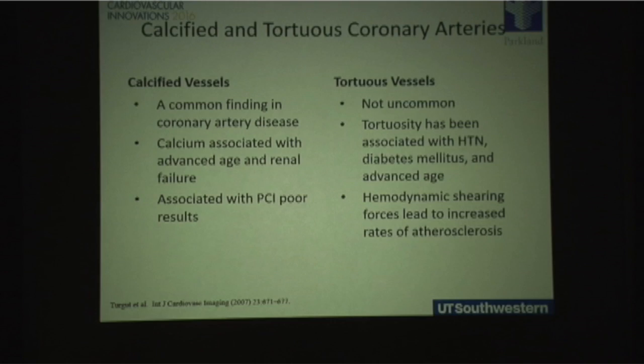These are two things we see in coronary anatomy that can really make or break your case. Calcified vessels are very common and are associated with increasing age and renal disease. As we take on more heavily calcified vessels, we see those are associated with poor outcomes. Tortuosity also is not uncommon and is associated with long-standing hypertension, advanced age, and accelerated atherosclerosis at sites of tortuosity.